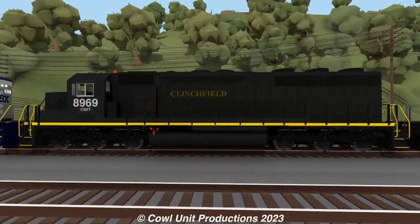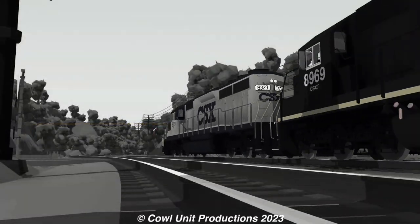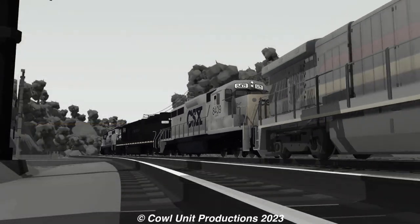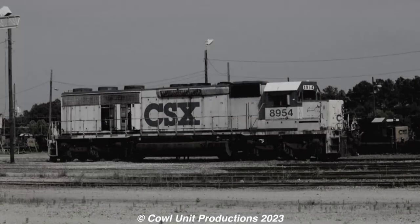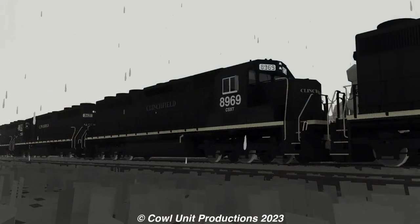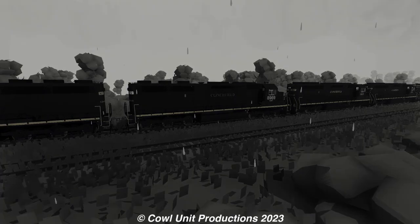Unfortunately, not much info is known on its CSX career, other than it was likely retired around the mid-1990s alongside her sisters. While many of them were sold to leasing companies, stored, or likely scrapped, 8969 would eventually be retired and put in storage with an uncertain future.